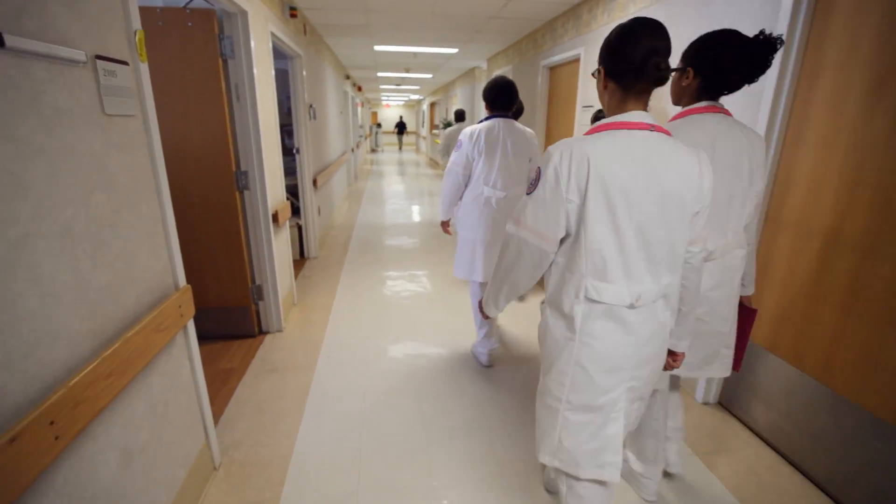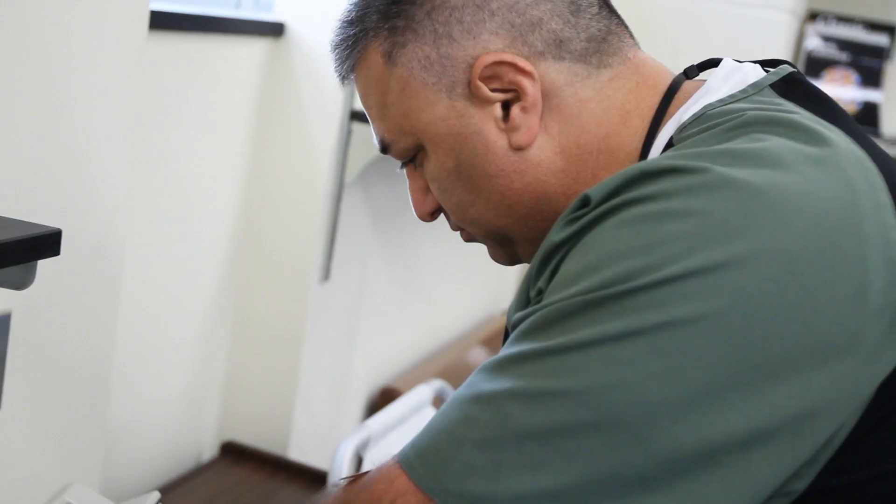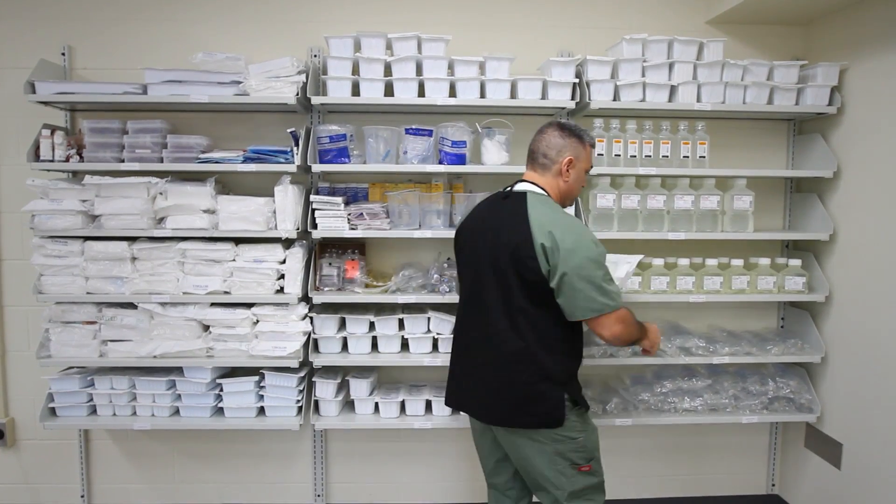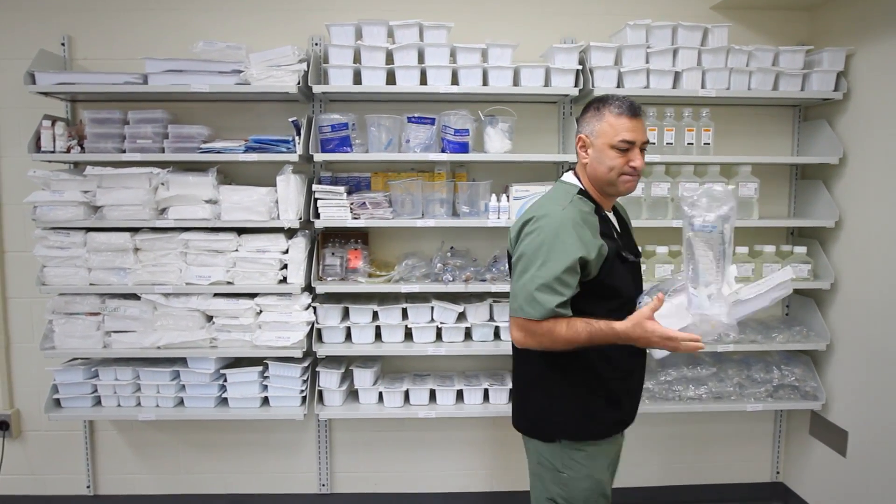When the class work is over and the state exams are passed, the end result is a confident, knowledgeable nurse who is well prepared for the tough but rewarding work ahead. Our students are very capable young men and women, and they go out and deliver health care services in Virginia and throughout the U.S.